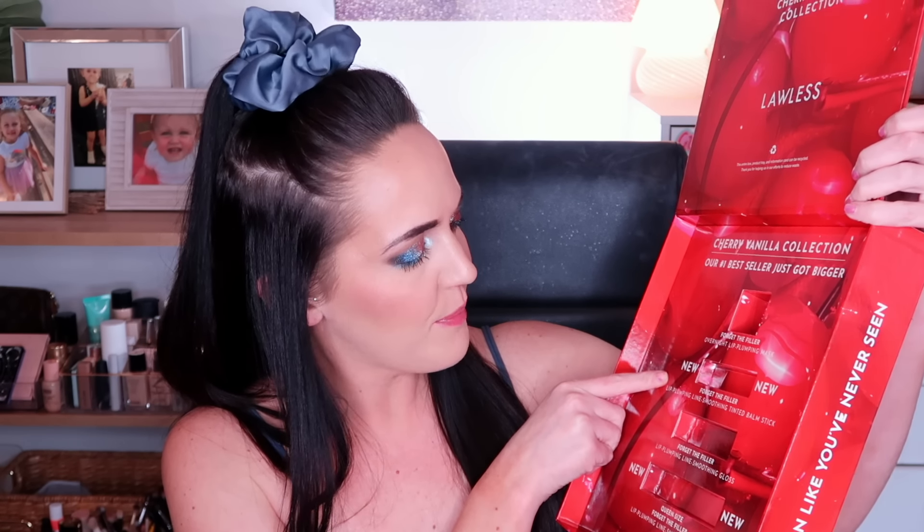In here you get the Forget the Filler Overnight Lip Plumping Mask, which I was super excited to receive. It's such an interesting product because it almost hurts the slightest amount in like an extremely menthol-y way, but I also feel like my lips are hydrated while doing it. It also came with the Forget the Filler Lip Plumping Line Smoothing Tinted Balm Stick, which is currently at my desk at work. I have gone back and forth on wanting to try the lip balms but always picked the Forget the Filler lip gloss instead, so I was excited to try that. I like it — I prefer the lip gloss over the lip balm but was still very grateful.